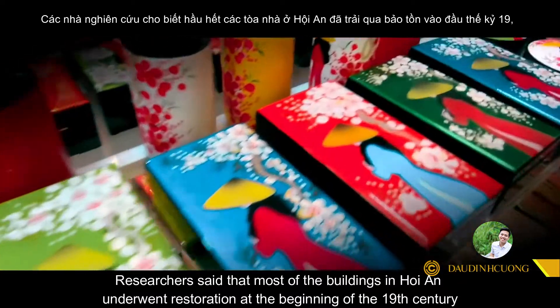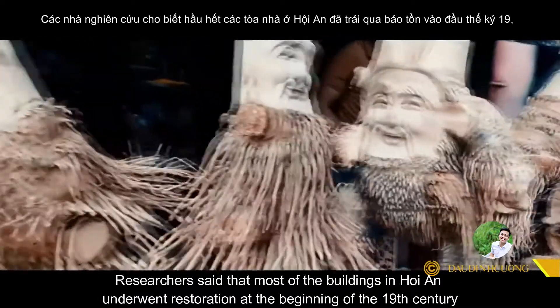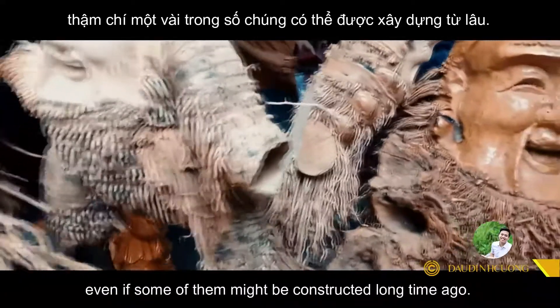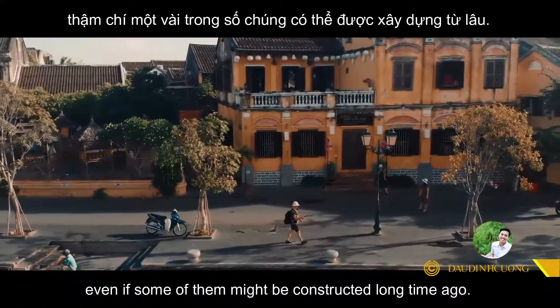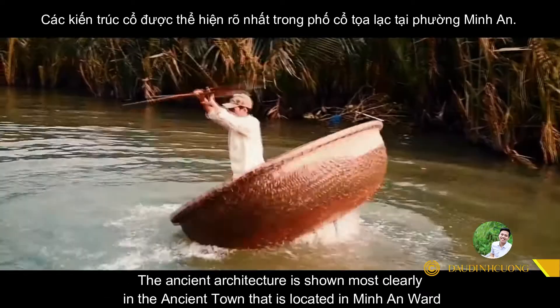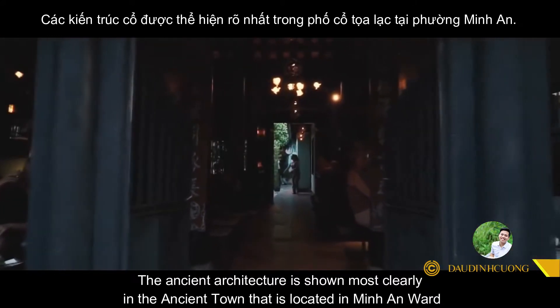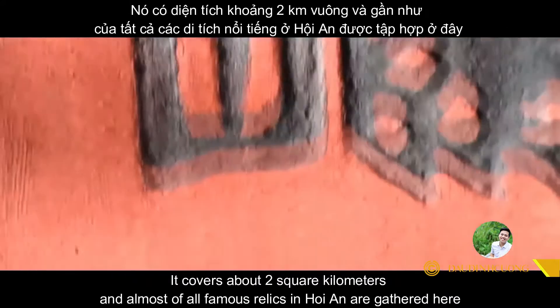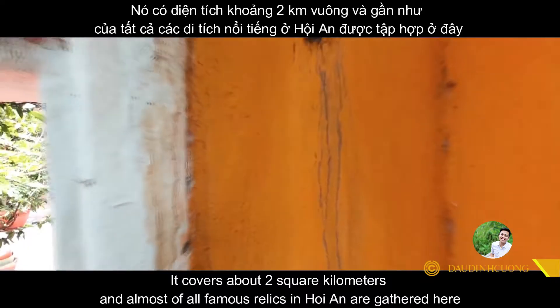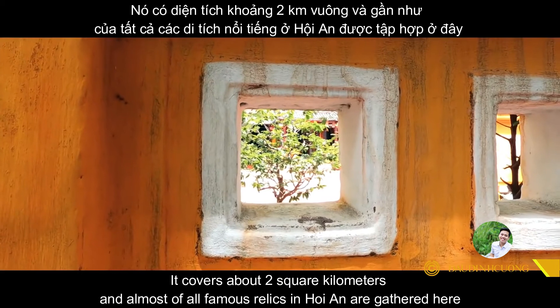Researchers say that small buildings in Hoi An underwent restoration at the beginning of the 19th century, even if some of them might have been constructed long before that. The ancient architecture is most clearly seen in the ancient town, which covers about two square kilometers, and almost all of the famous sites in Hoi An are gathered here.